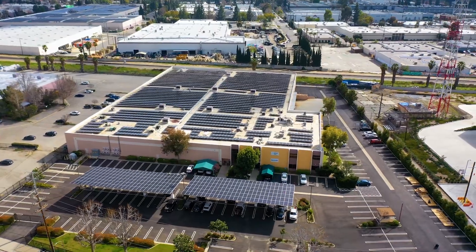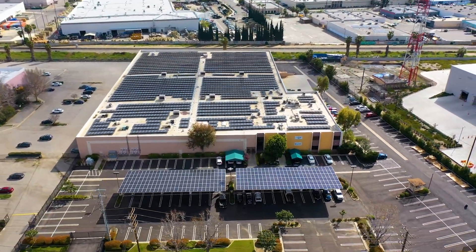You can even rent your rooftop to a solar developer like Current Energy without any out-of-pocket expenses and receive a guaranteed monthly lease payment for 20 years, transforming your rooftop from a liability to an income-generating asset.